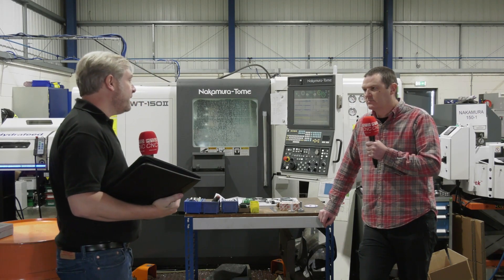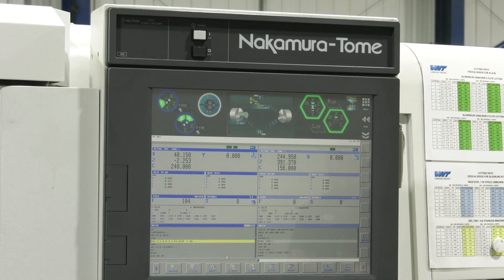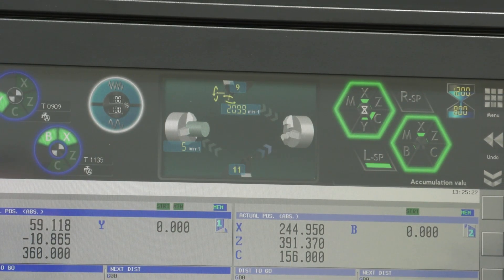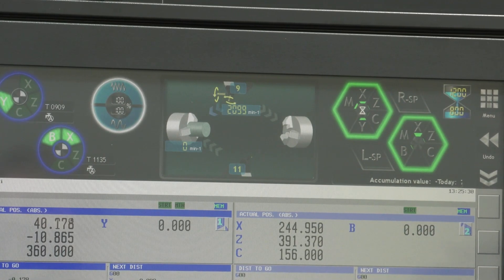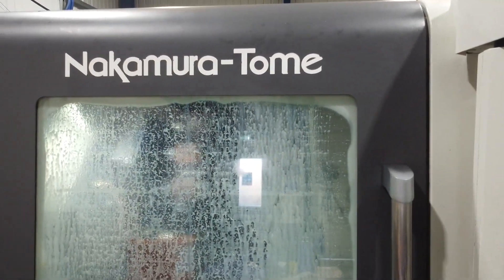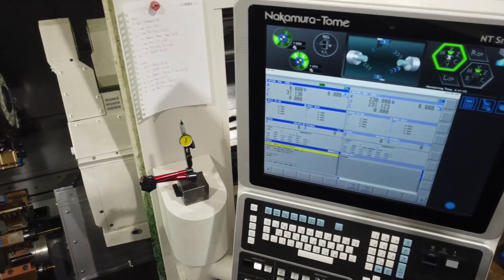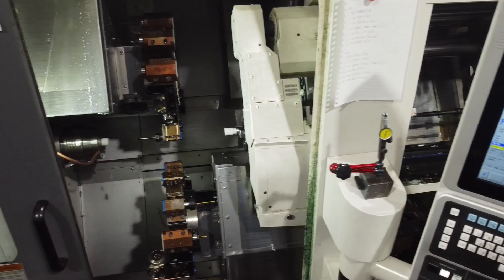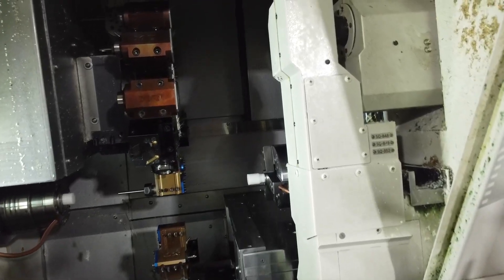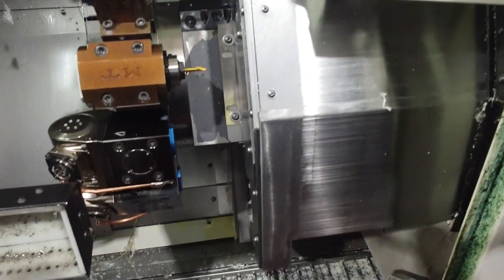What about programming and controls? The controls are absolutely fantastic — the guys love the new ones. The old controls were much more complicated; these have really simplified the whole programming process because a lot of it is feature-oriented. If you want pockets or anything like that, there are a lot of cycles built in, and a lot of mathematical help for working out corners — it's all built into the control. We don't even have a CAD system; we've looked at them and just thought we don't actually need them. Everything we need is on the machine unless you're doing something really complicated like five-axis work.